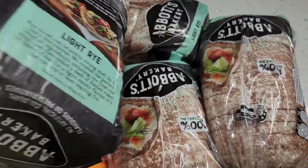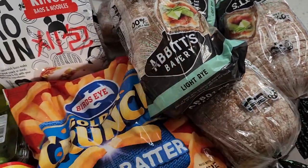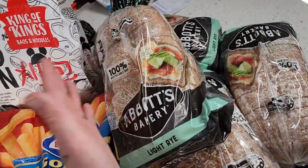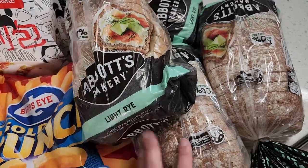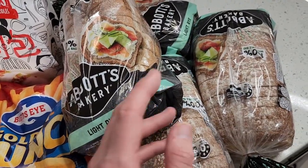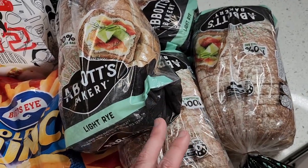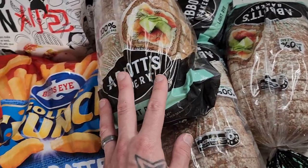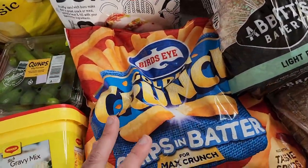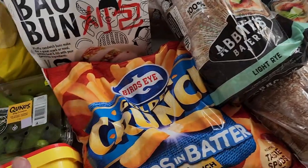Finishing off with four loaves of Abbott's Bakery bread — the light rye. Really great value at Costco compared to other supermarkets, which charge about $4.50. This works out to about $3.50 per loaf. I got four loaves — one will be out and the others will go in the freezer. We normally get about six loaves but the freezer space is a little tight at the moment.